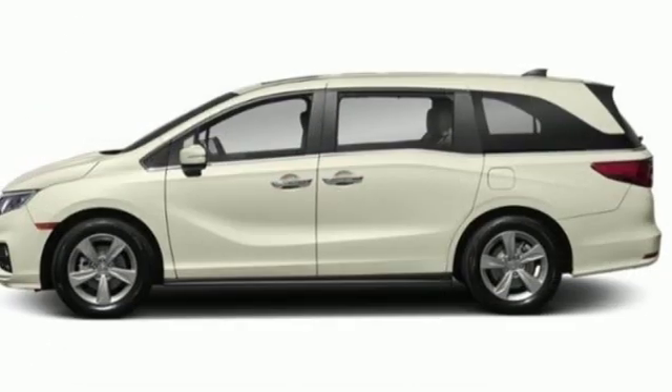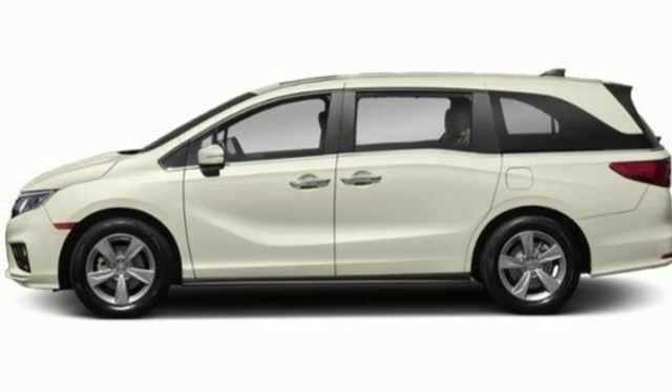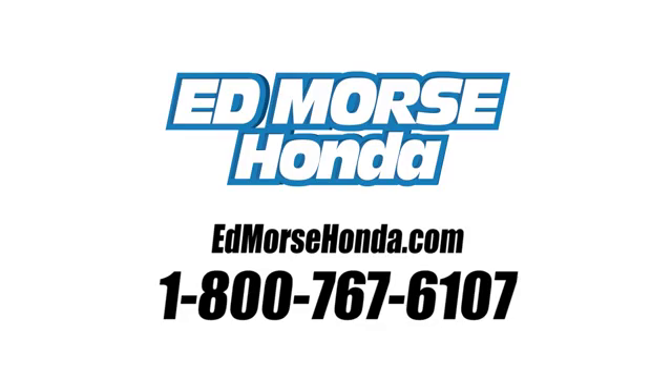Every Honda's designed with the driver in mind. Experience it for yourself today. Call us today at 1-800-767-6107. For value and for service, it's Ed Mars.